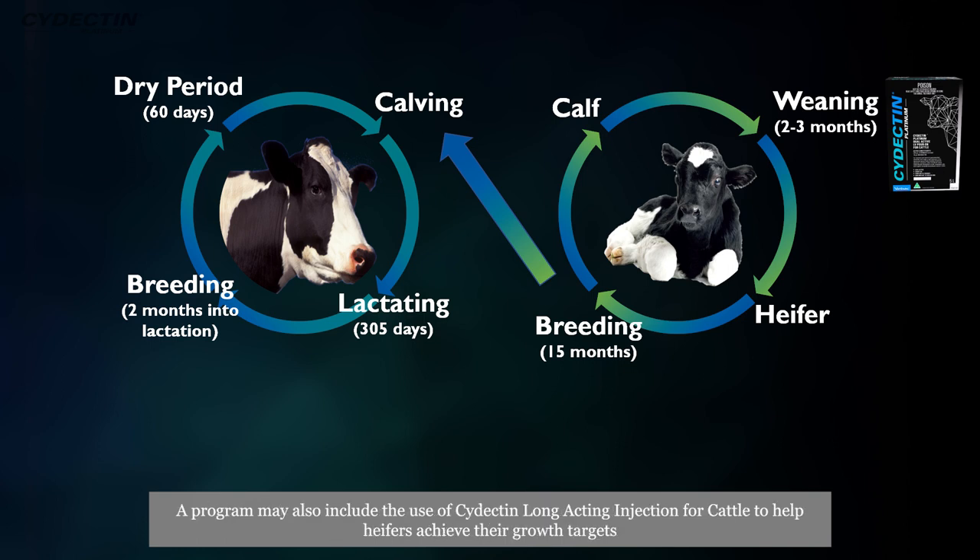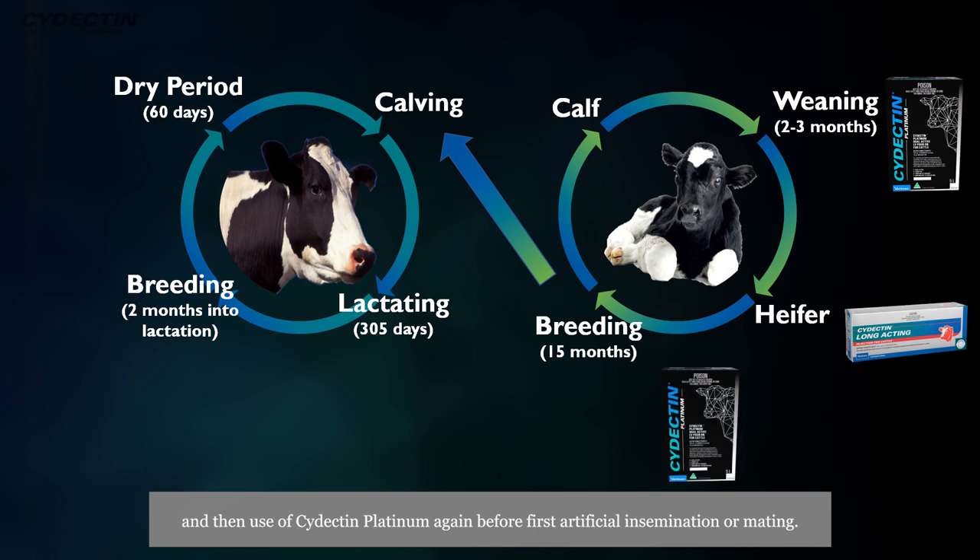A program may also include the use of Cydectin long-acting injection to help heifers achieve their growth targets, and then use of Cydectin Platinum again before first artificial insemination or mating.